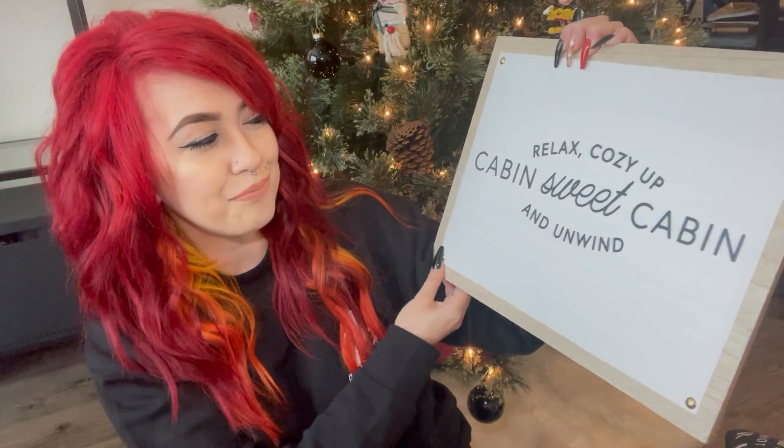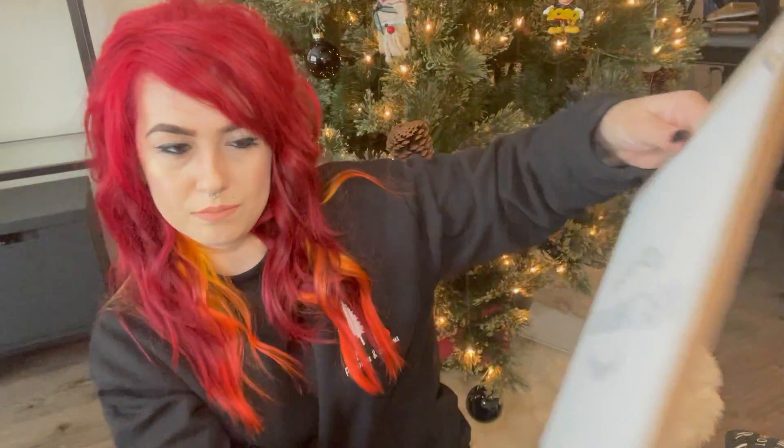Staying on the theme of Bullseye's Playground, I picked up this sign that says 'Relax, Cozy Up and Unwind — Cabin Sweet Cabin.' I like this because it's so neutral themed that it probably can and will stay up all year round. I really wanted to incorporate more coziness — I feel like I only really have cozy items when it comes to the holidays, but all year round it's been a journey. This was five dollars from the dollar spot — I keep wanting to call it that.